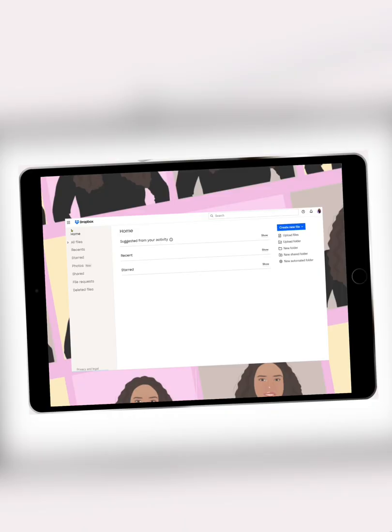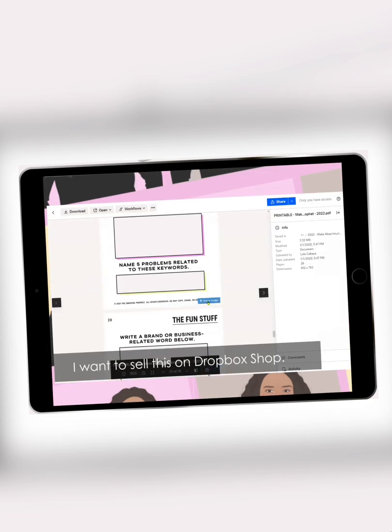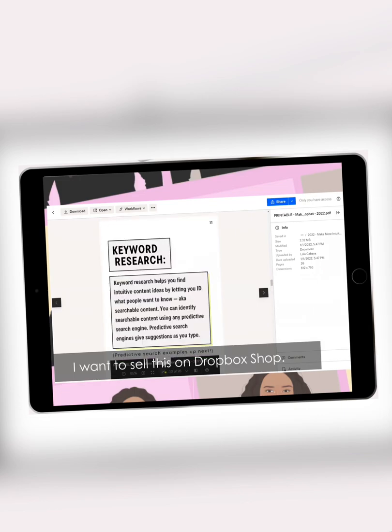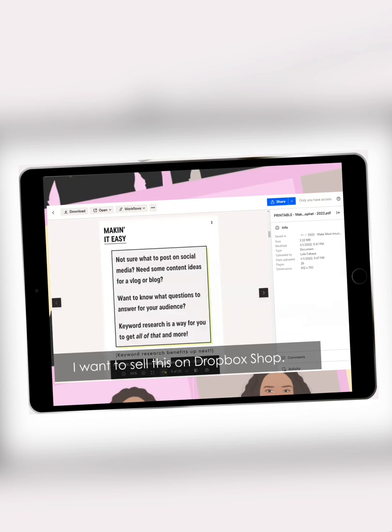How easy is it to set it up? Super easy. Literally, it took us about three clicks, five minutes, and we had our shop up. I love the idea of it. I think it's really going to help creators be able to sell and knock out the middleman, because it partners with PayPal and Stripe to make those purchases work.